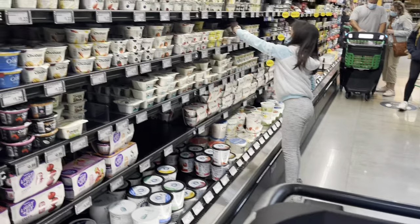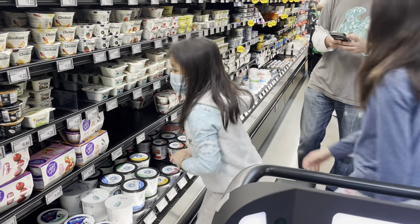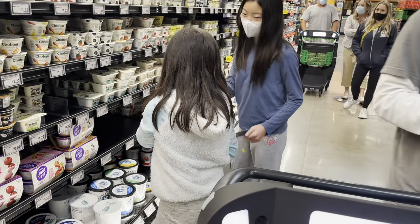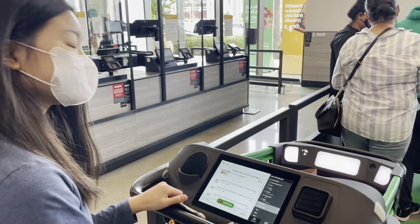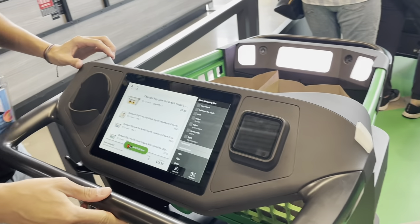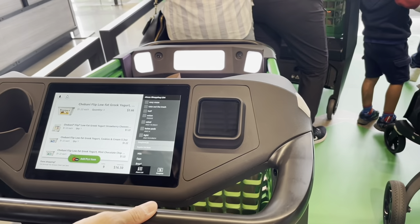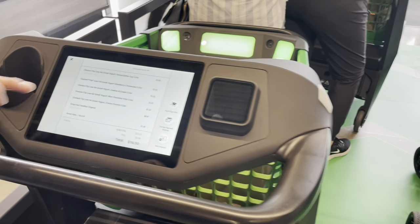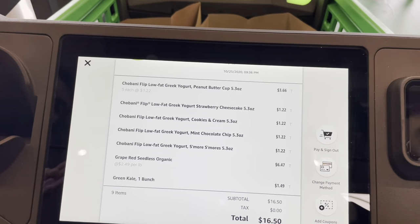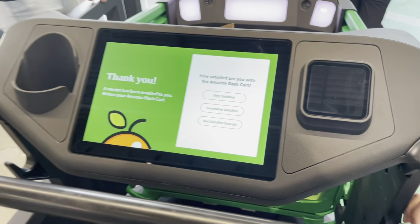All right, we are all done. We are now checking out. Let's go ahead and check out. Once you reach the screen, it's going to calculate your total — $16.50. Does everything look correct? Yes. We're going to go ahead and sign. Passes your payment. You guys are all set to go.